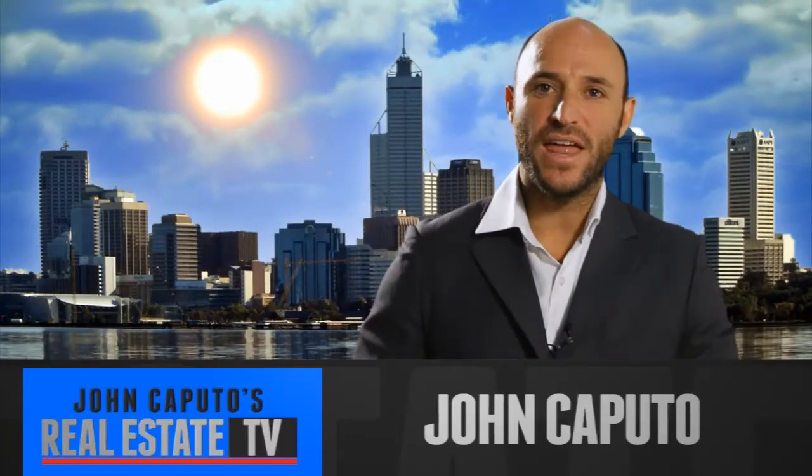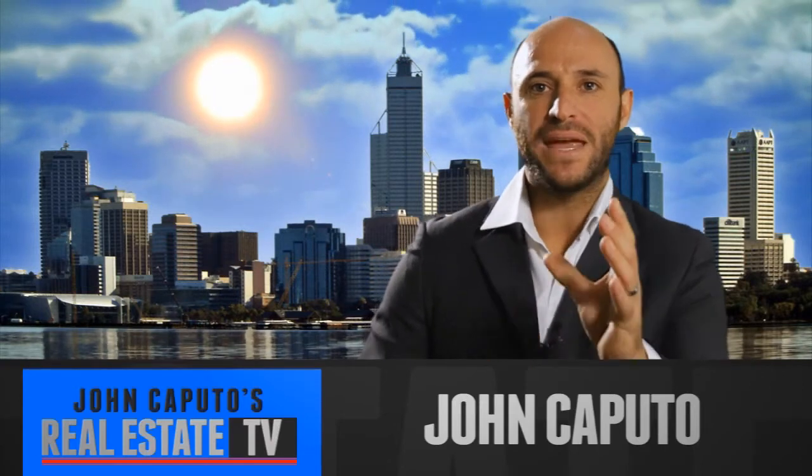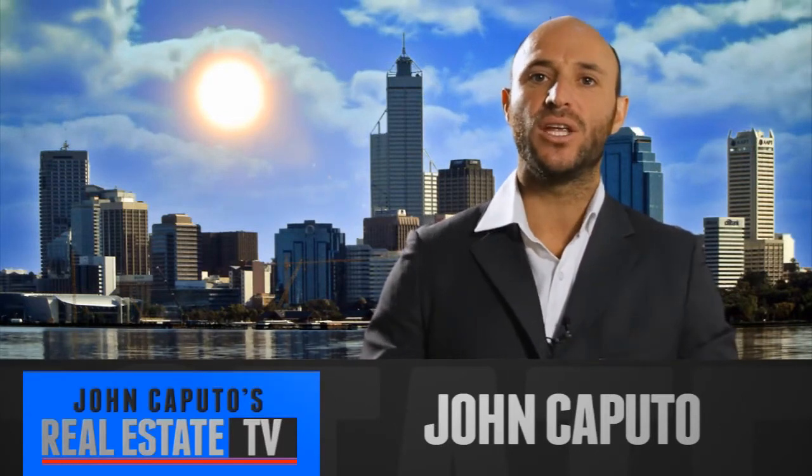Hello everyone, I'm John Caputo and thanks for tuning in. Today we're talking with Brad Lightman from Electronica Home Theatres. A home theatre, if done properly, can add thousands of dollars to the value of your home.